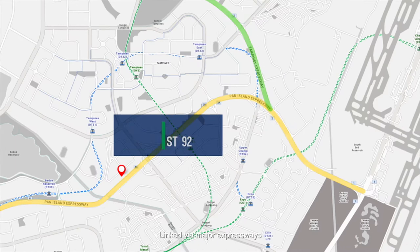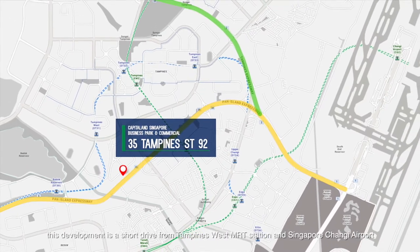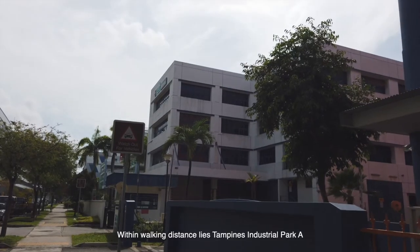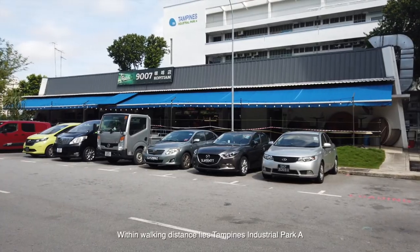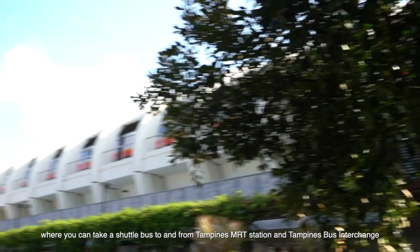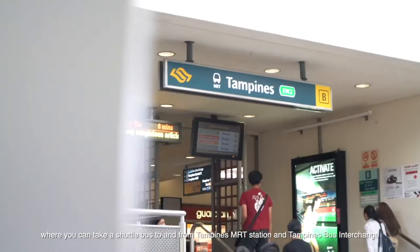Linked via major expressways, this development is a short drive from Tampines West MRT Station and Singapore Changi Airport. Within walking distance lies Tampines Industrial Park A, where you can take a shuttle bus to and from Tampines MRT Station and Tampines Bus Interchange.